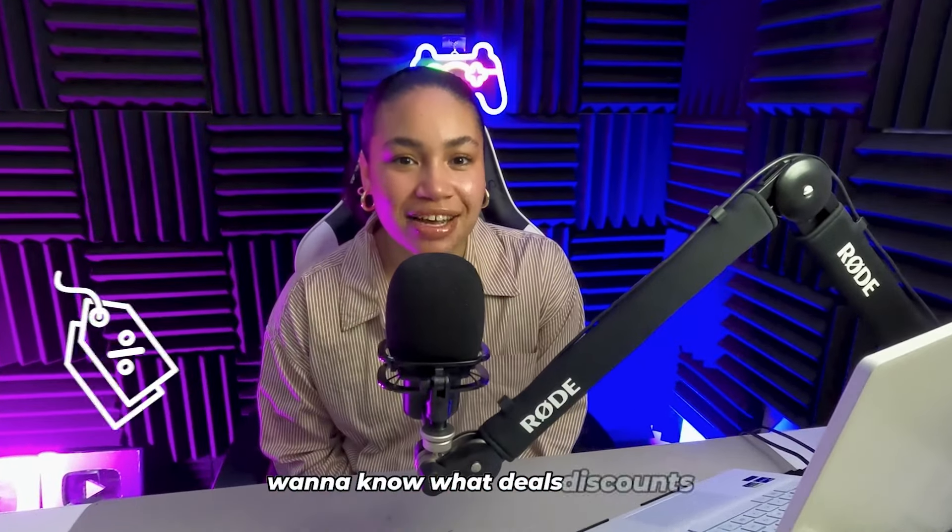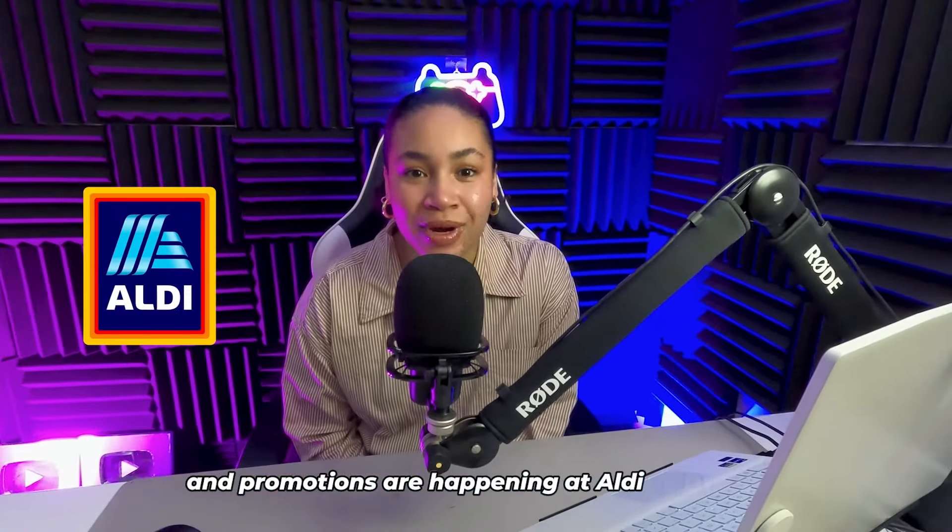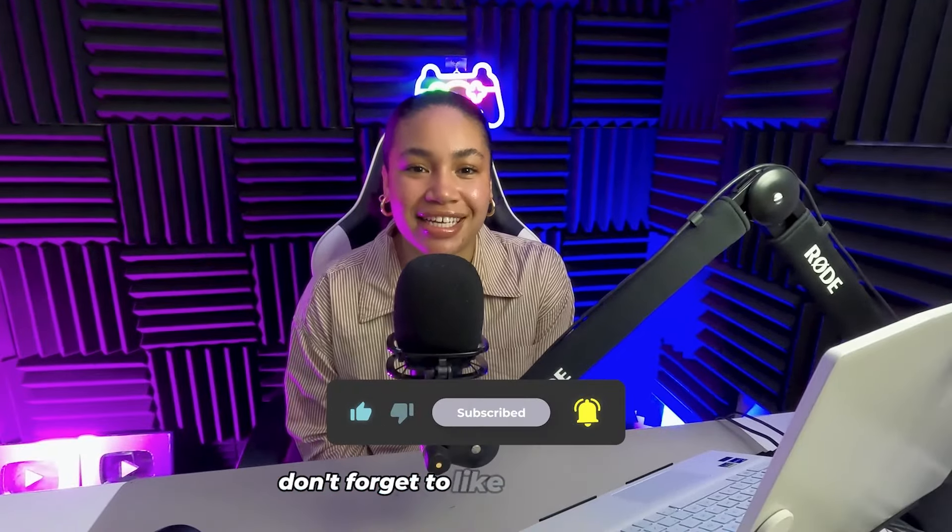Hey everybody! Want to know what deals, discounts, and promotions are happening at Aldi right now? Stay tuned for this video. Don't forget to like and subscribe.